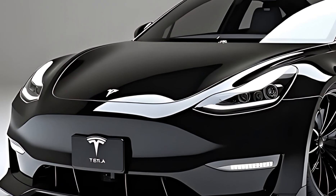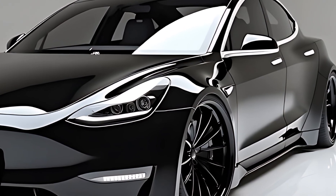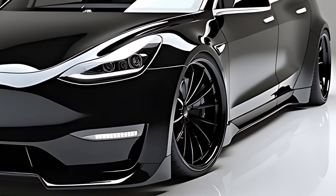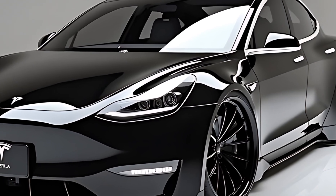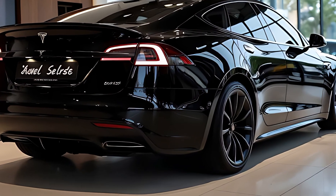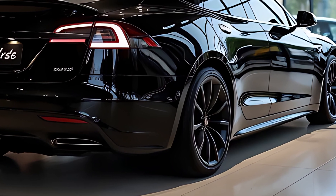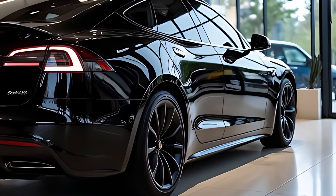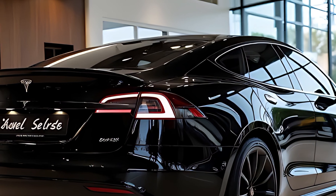Tesla offers several trims in 2026, including the dual-motor long-range, the performance-focused Plaid, and the new Plaid Plus variant. The Plaid Plus model is powered by a tri-motor all-wheel drive setup delivering a jaw-dropping 1,200 horsepower. It accelerates from 0 to 60 mph in an astonishing 1.8 seconds, making it one of the quickest production vehicles on earth. With a top speed of 210 mph and instant torque delivery, the driving experience is both thrilling and smooth. Even the base model offers rapid acceleration and confident handling, thanks to Tesla's continuous software optimization and torque vectoring.